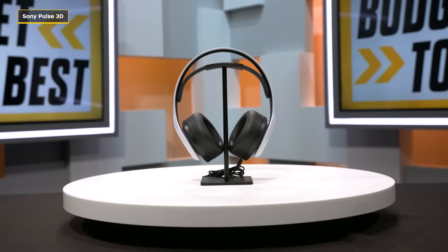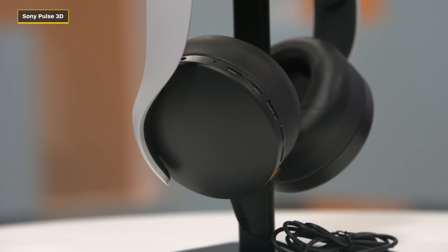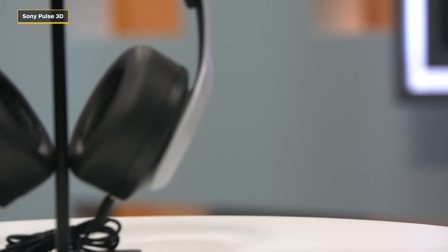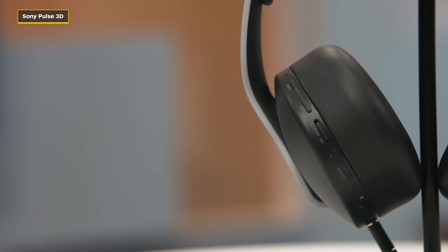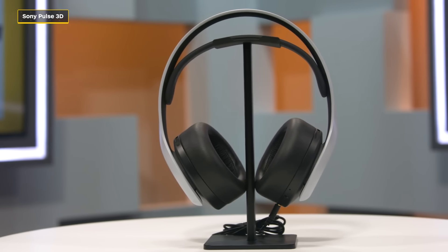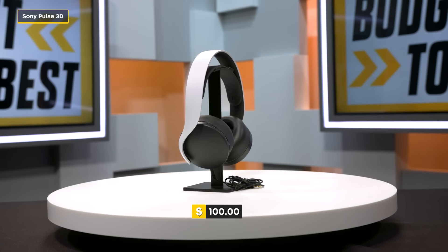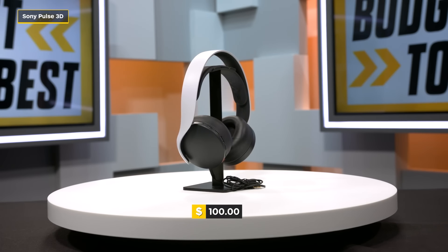This is the Sony Pulse 3D — another gaming headset on the list with hidden mics, specifically dual noise-canceling microphones. With these you get that distant, almost echoey sound, almost like I'm moving away from the mic to breathe — that's a Chocolate Rain reference, in case you missed it. As well as using these on PlayStation 4 and 5, you can PC game with these as well.